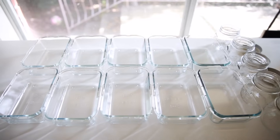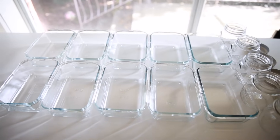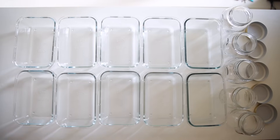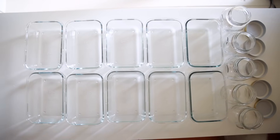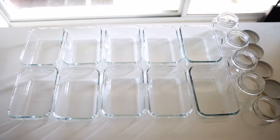Before we get started, these glass containers are really affordable. I got them from Ikea for four dollars each and they will last for a long, long time — unless you break it.